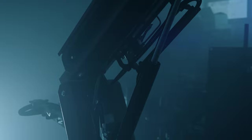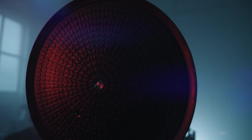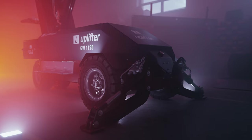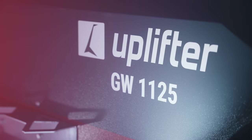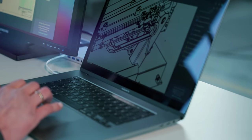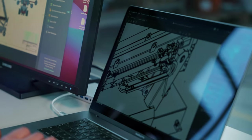We strive to achieve more, day after day. Uplifter develops and manufactures lifting and vacuum technology for professional use. Our products are used both in Germany and worldwide, wherever lifting and transportation solutions are required.